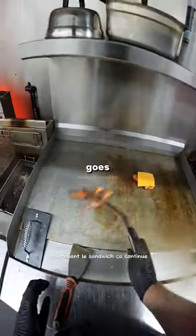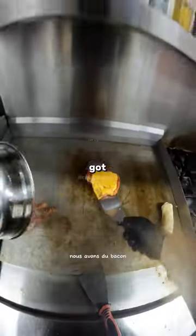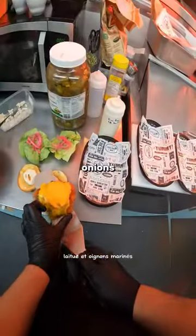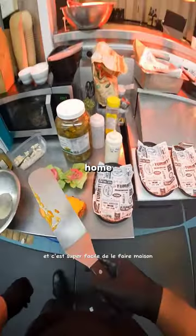The sandwich it goes on is a deep-fried chicken breast that's breaded. We've got bacon, cheddar cheese, dill aioli, lettuce, and pickled onions. It's actually one of our best sellers, and it's super easy to make at home.